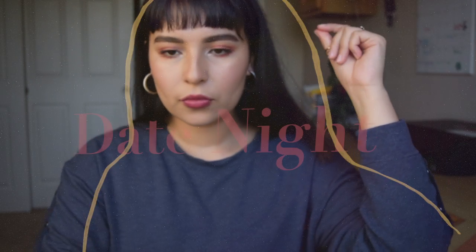Hi guys, welcome back to my channel. Today I will be doing this pink smokey eye using my Venus palette. This is usually the look that I wear out in the afternoon when I'm going out on a date with my friend or going out with my friends. So keep watching if you're interested.